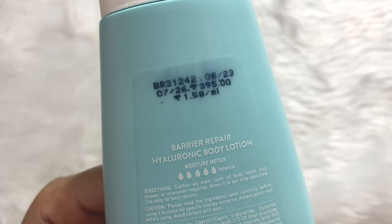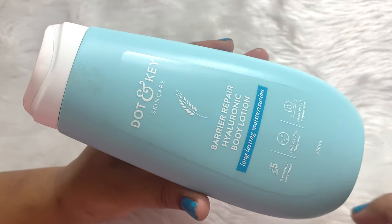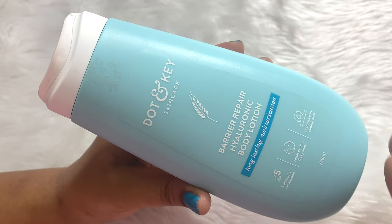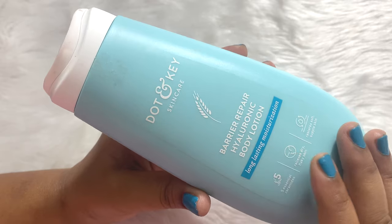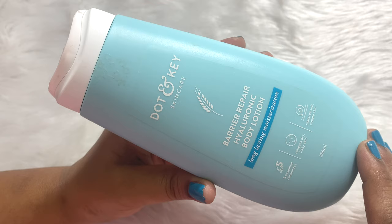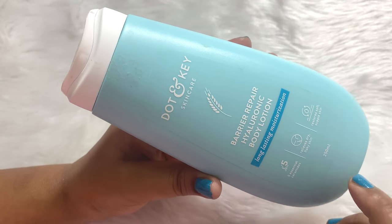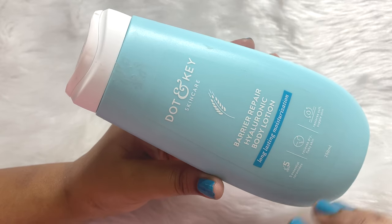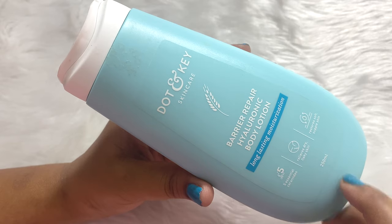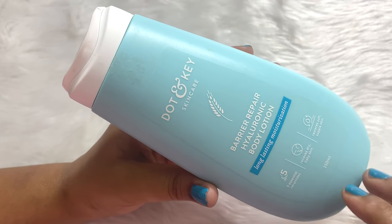The shelf life of this is three years, so you get a very long time to use it. But if you use it regularly twice a day, you'll finish it within a month to a month and a half. Both men and women can use this. It stays for a very long time — about seven to eight hours easily — and after that you need to reapply it. It locks in moisture and instantly plumps your skin.